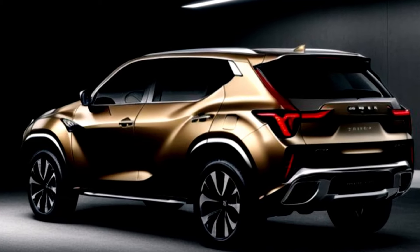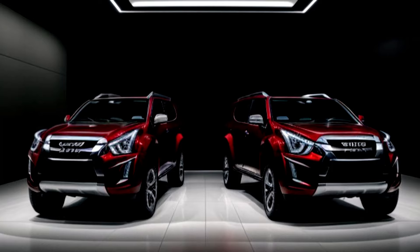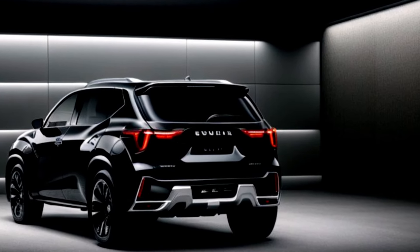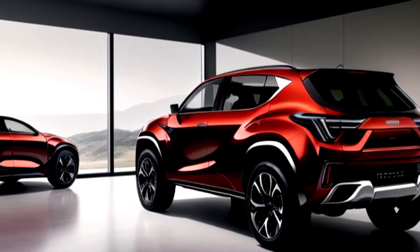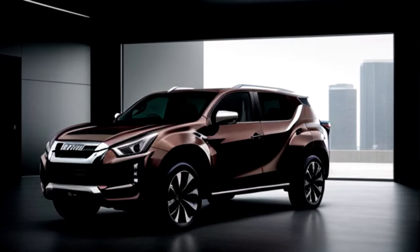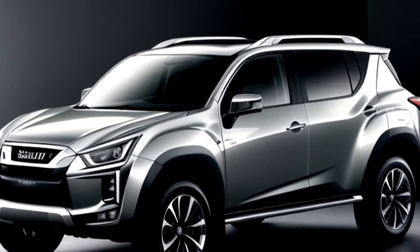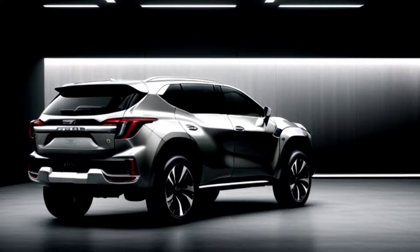Under the hood, the 2025 MU-X is powered by a robust engine that delivers impressive performance and efficiency. Its advanced four-wheel drive system and high ground clearance make it a formidable off-road companion, while the smooth handling ensures a comfortable ride on paved roads. With a remarkable towing capacity and a suite of advanced safety features, including adaptive cruise control, lane departure warning, and autonomous emergency braking, the MU-X is ready for any challenge you throw at it.